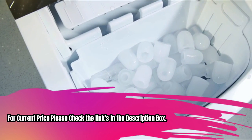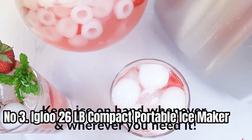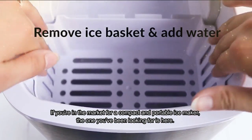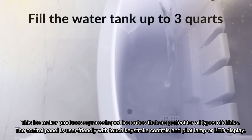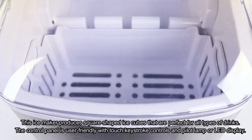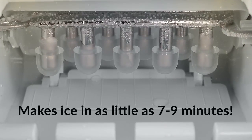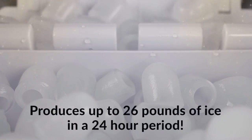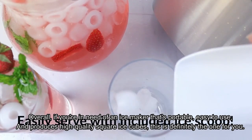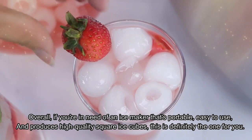For current price, please check the links in the description box. Number 3: Igloo 26LB Compact Portable Ice Maker. This ice maker produces square-shaped ice cubes that are perfect for all types of drinks. The control panel is user-friendly with touch keystroke controls and LED display. The air-cooled condenser keeps the machine running efficiently and quietly. Its compact design makes it easy to move from place to place, so you can enjoy fresh ice wherever you go. If you need an ice maker that's portable, easy to use, and produces high-quality square ice cubes, this is definitely the one for you.